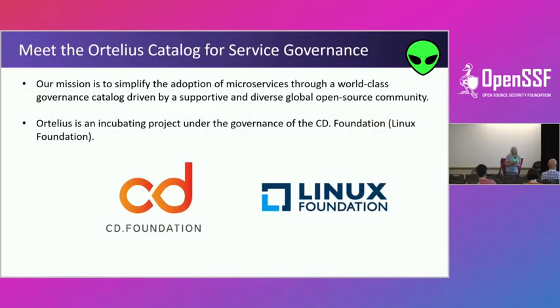Ortelius is an open source project incubating under the Continuous Delivery Foundation. It was added as an incubating project at the end of 2020, so it's been there a little more than a year. The Linux Foundation has been very supportive of this idea of a service governance catalog.